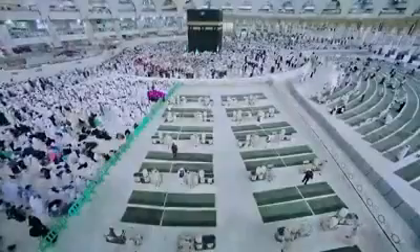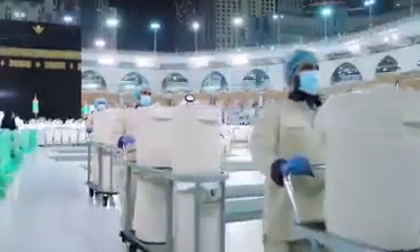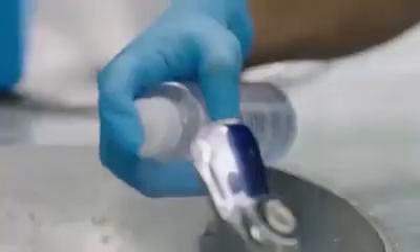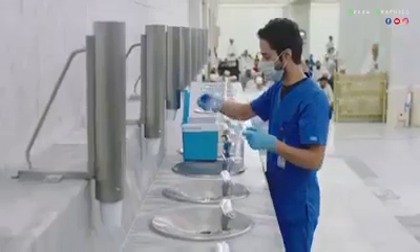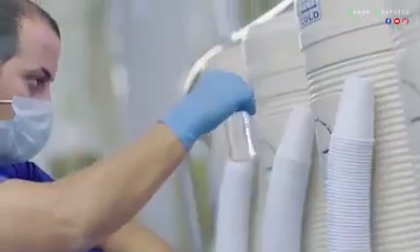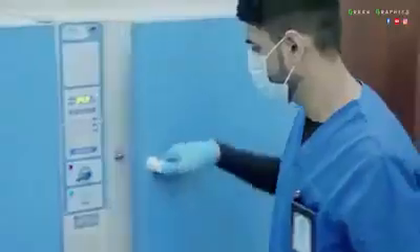The Zamzam water dispensed in the Grand Mosque is estimated at 700,000 liters per day, but this figure springs to 2 million liters per day during seasons. Random samples of water are taken from containers, fountains, and tankers around the clock to verify that water is free from contaminators, impurities, and bacteria. Up to 100 samples are taken on a daily basis to be tested in a special lab.